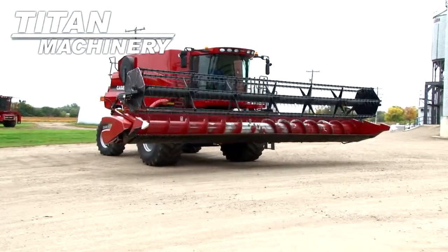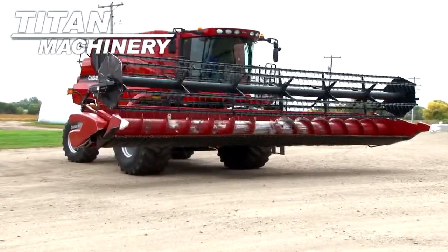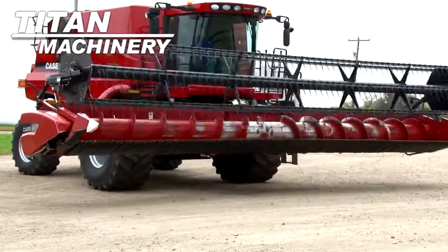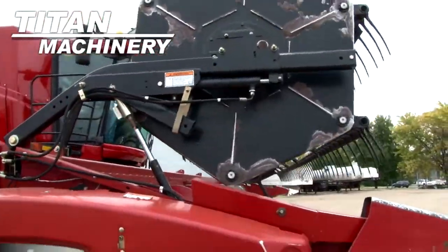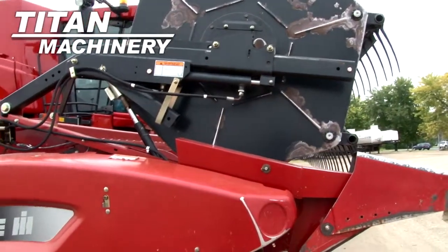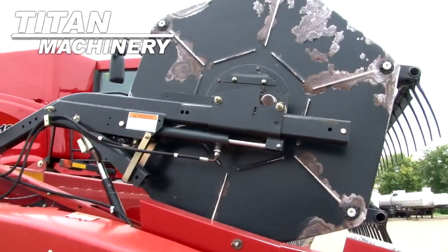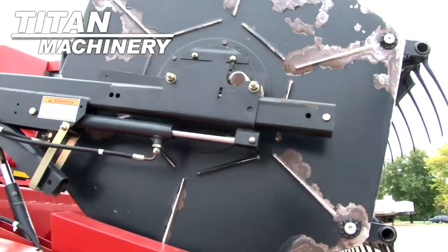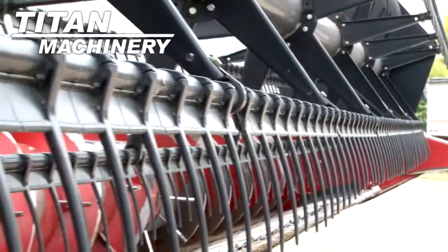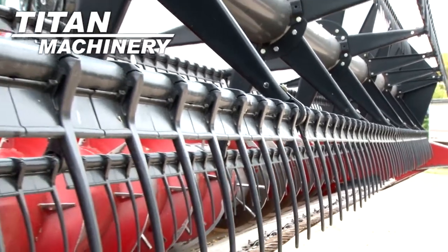Available now at Titan Machinery of Arthur, we have a 2005 Case IH 2020 header. It has fore aft reel, auto reel speed, and header height control. Width is 30 feet.